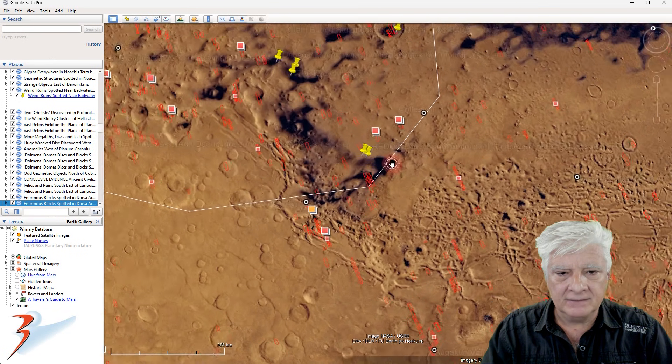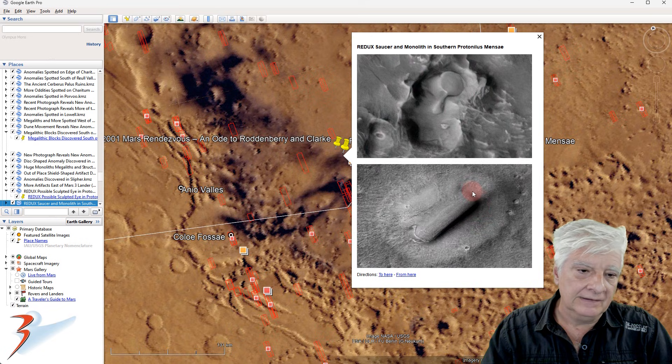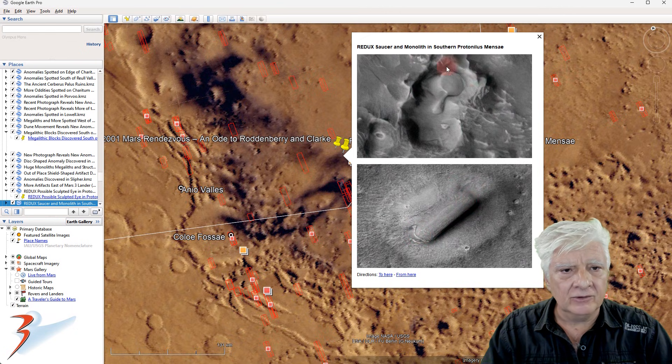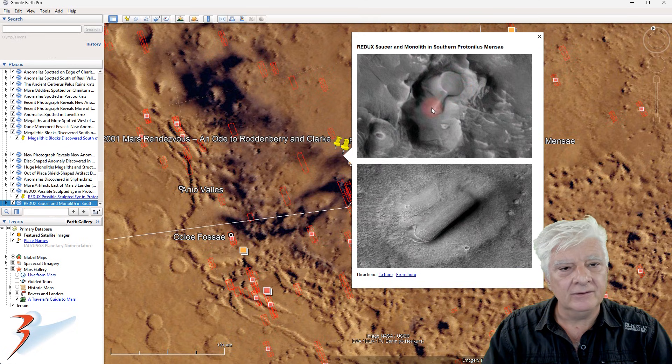Southern Protonus Mensae. That block or rectangular structure is huge — if I recall correctly, it's about 1.2 kilometers in length. We've also got this strange disk-shaped object, about 300 meters across, inside that depression. There's a part over here to the bottom that seems to be attached to that disk. It reminds me of the Enterprise from Star Trek without the nacelles.